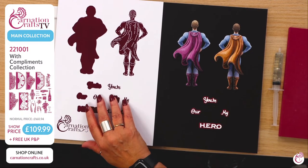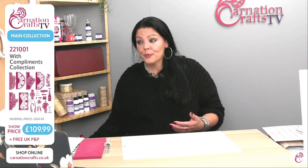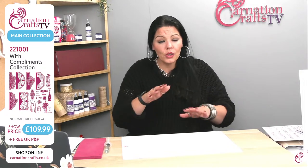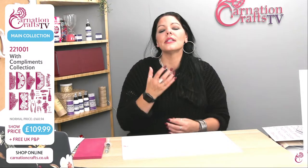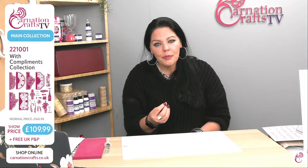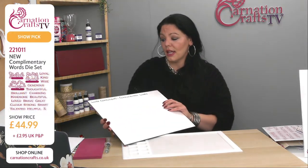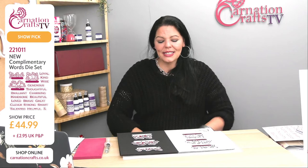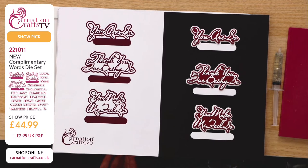Monochrome is becoming massive in the craft world at the minute. It's a trend we're starting to jump on — a lot more black mattes and layers, blacks and greys, tone on tone. It's like a different kind of power behind the cards and I like that a lot. We've also got the With Compliments complimentary sentiments — it's so clever. The first thing I noticed and adored about these is that your main set of letters have got mattes and layers.